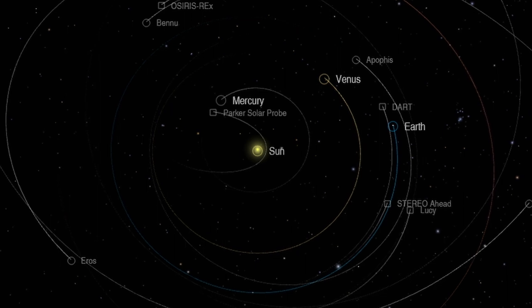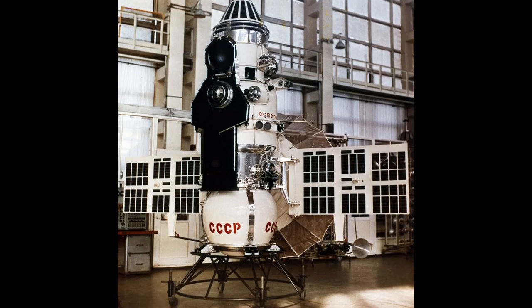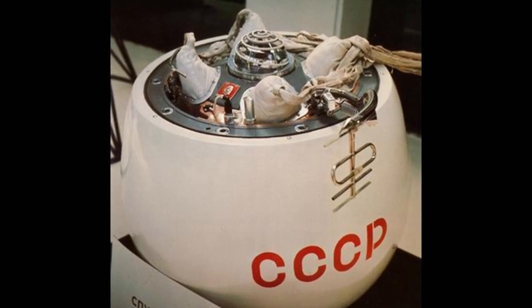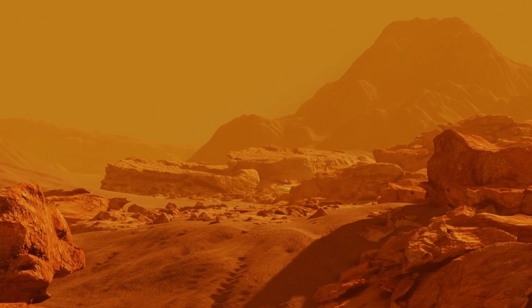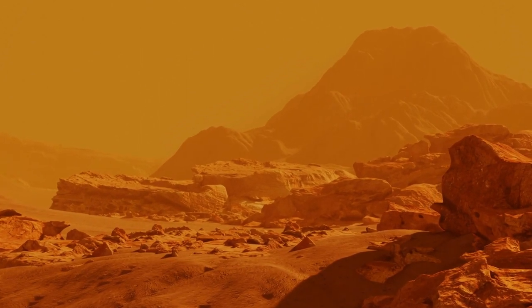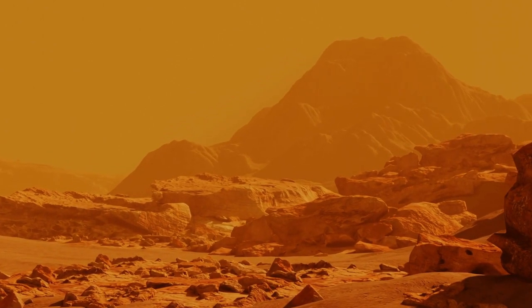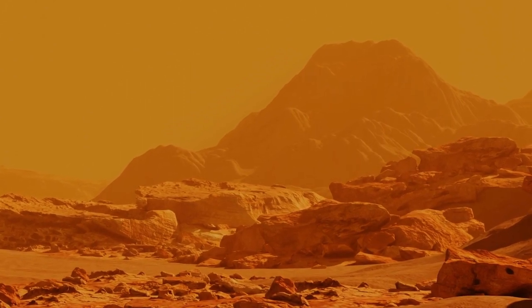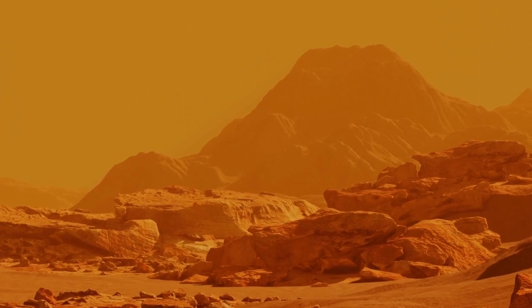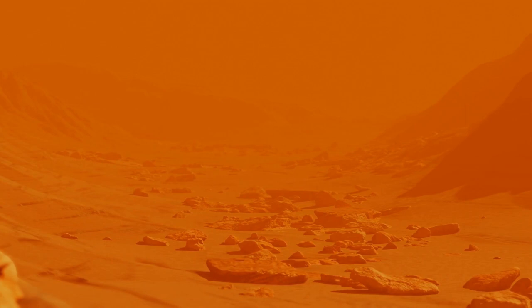Venus is Earth's neighbor and is the second planet from the Sun. The first successful landing on Venus was in 1970. Once we learned more about the planet, we realized it is also a rocky planet similar to Earth, but that's where all of the similarities end. Unlike Earth, Venus is extremely inhospitable. The atmosphere is 96% carbon dioxide and is the densest of the rocky planets in the solar system, with an atmospheric pressure 92 times the sea level pressure of Earth. It also has the highest surface temperature of any planet in the solar system, at a mean temperature of 464°C or 867°F.